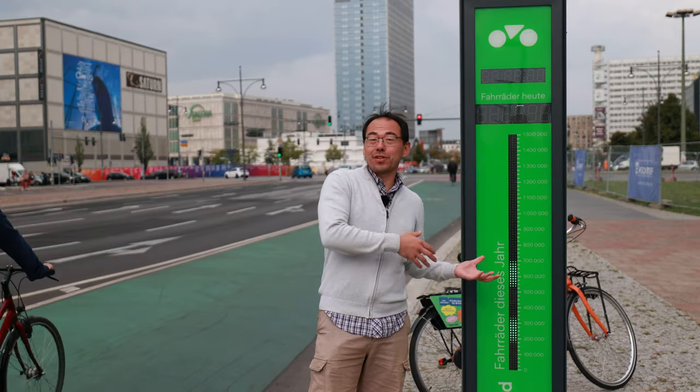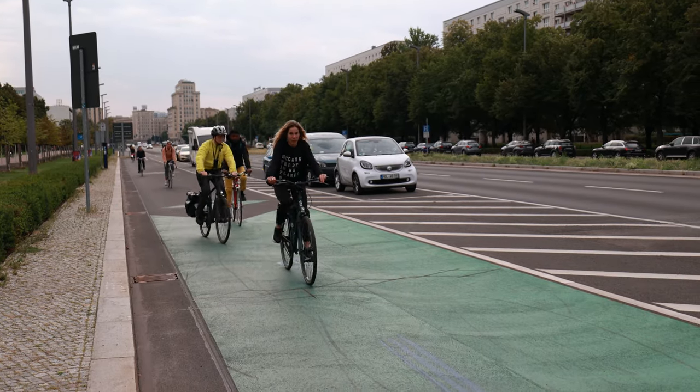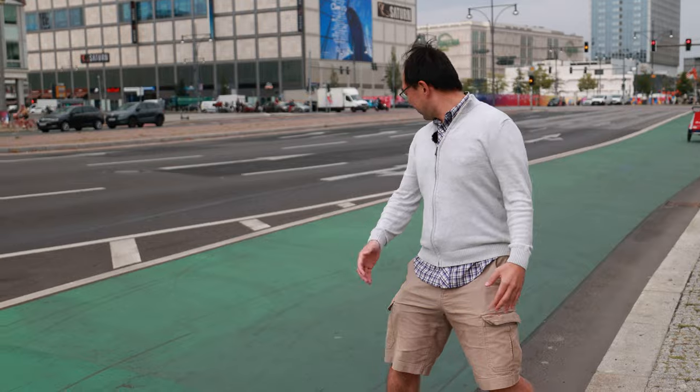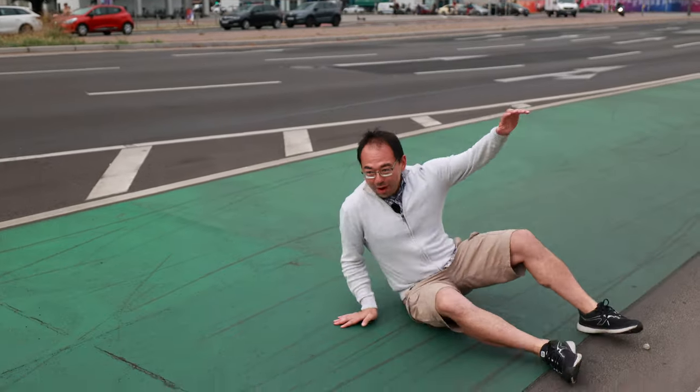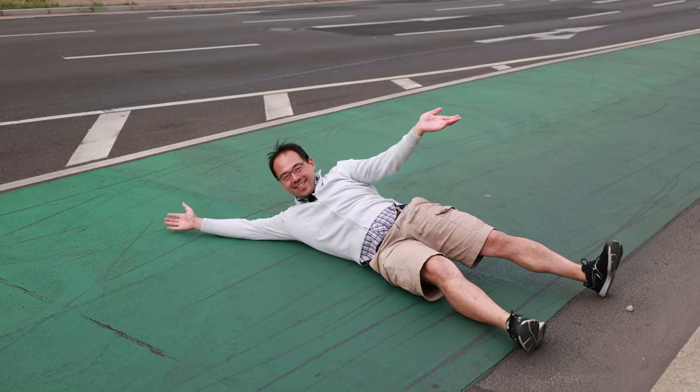This bike counter shows that there are almost 800,000 cyclists using this bike lane this year. I wonder how wide it is — it looks like it must be about five meters. It's insane!